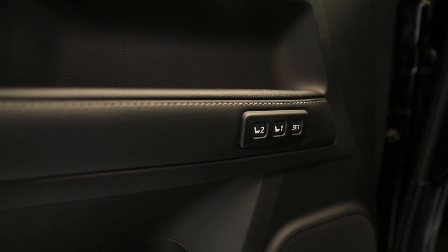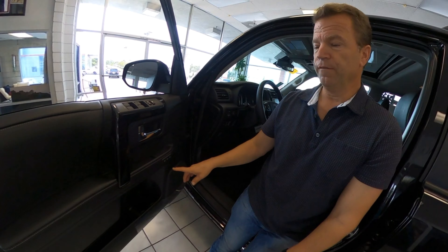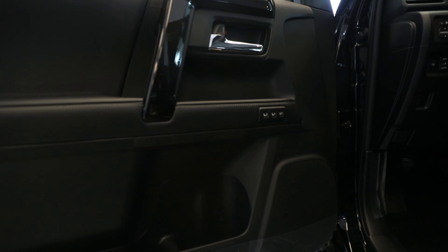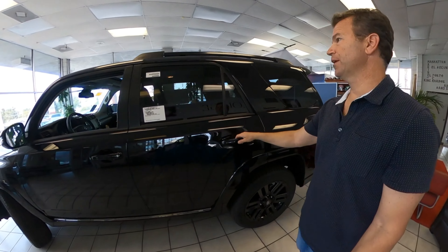Along the door you have seat memory settings. If you and your wife both share this car, position one is for the main driver, position two for the other driver, and then you can go in and set those. It has that black interior along with leather-trimmed doors. The door trim has lock, unlock, and window controls.